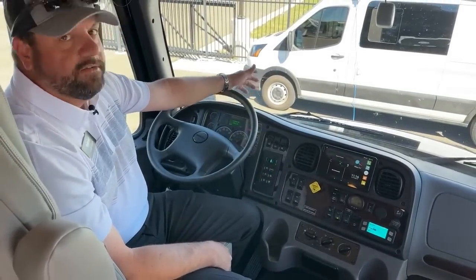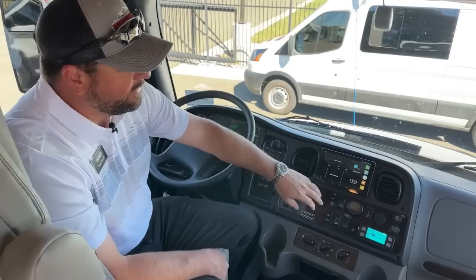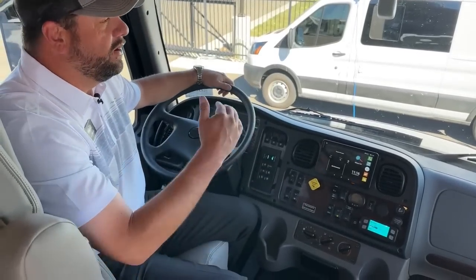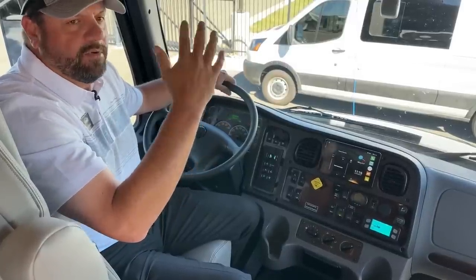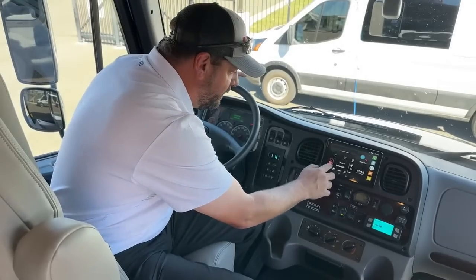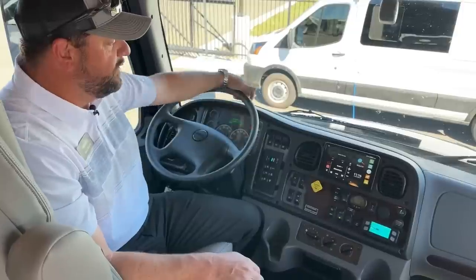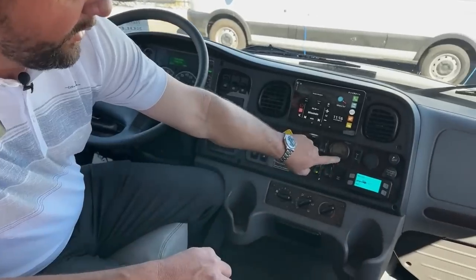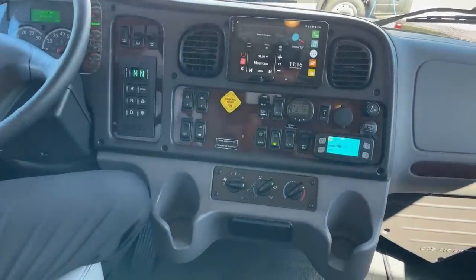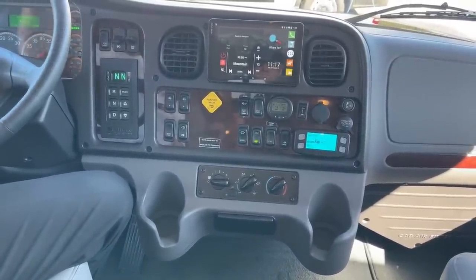The adaptive cruise has low, medium, and high settings going from about 3.3 seconds up to roughly 3.9 seconds of following distance. It also comes with a TPMS system so you can check tire pressures for the front steer tires and the dual tires in the back as well.